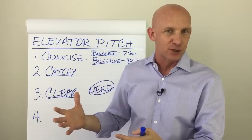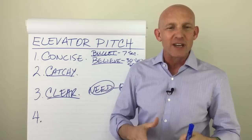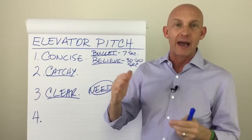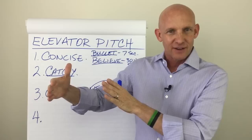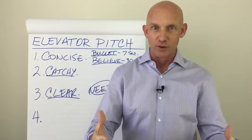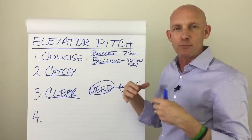Here's an elevator pitch I used to use: "I'm a realtor and a lifestyle designer, which simply means I help people design and create the life they want through buying and selling real estate." What I told them up front — in the first four words — is "I am a realtor." Then I tagged on something extra: I'm also a lifestyle designer. I'm not just a realtor — the way I look at real estate is I help people design the life they want through home ownership. Then I would elaborate in the 30 to 60 second belief portion.